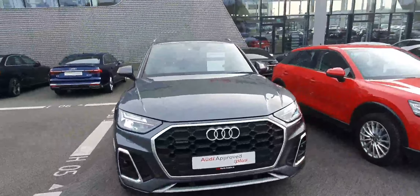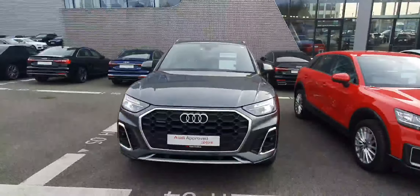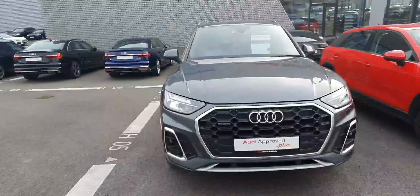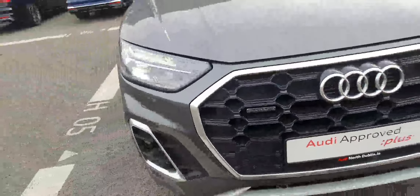Hello and welcome to Audi North Dublin Used Cars Online. Today we'll be taking a closer look at this gorgeous 212 Audi Q5 S-Line. This one comes with a 2-liter diesel engine which produces 204 horsepower, combined with a 7-speed S-Tronic automatic gearbox as well as Audi's famous Quattro 4-wheel drive system.